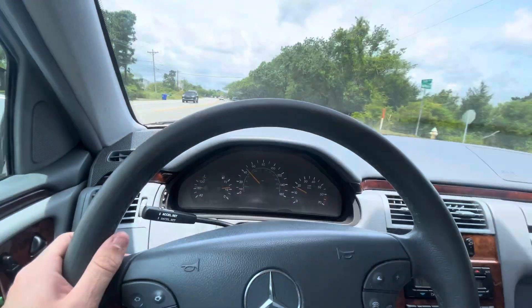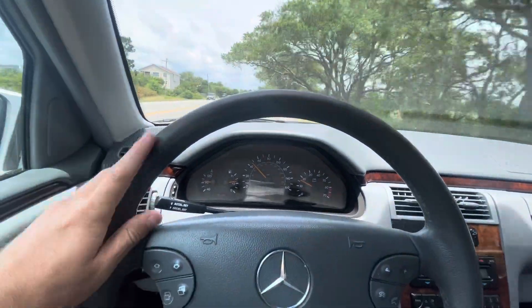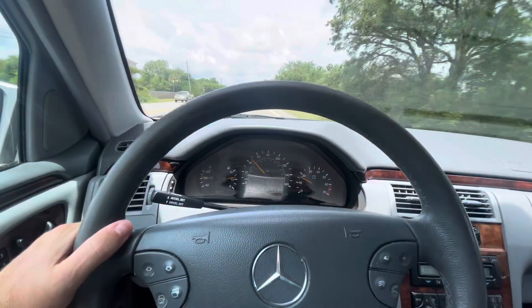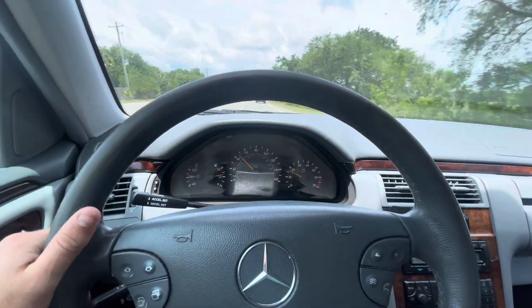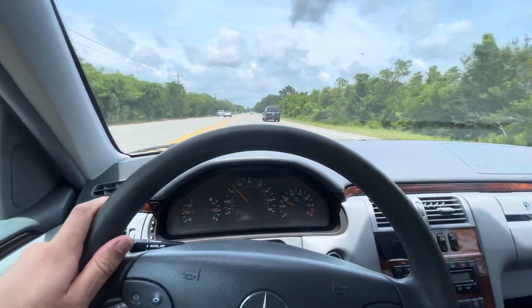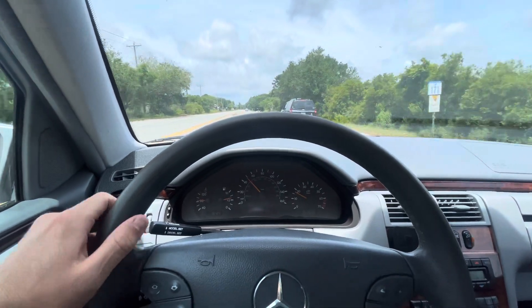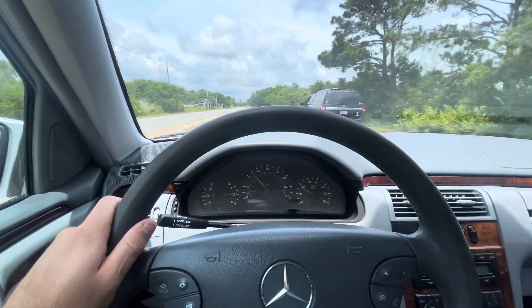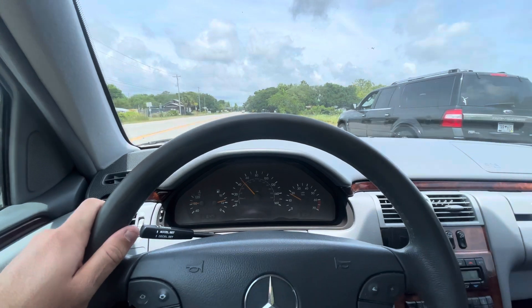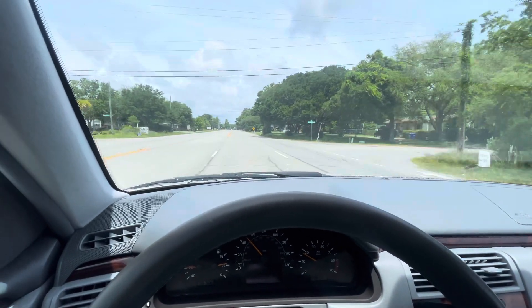Cruise control works as it should. Got 138,438 miles today. Just a quiet, smooth car — runs and shifts great. Just did the B service on it, just put a new battery in it.